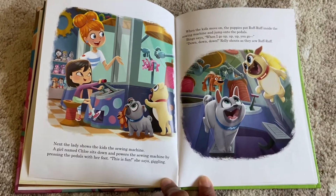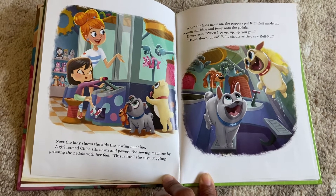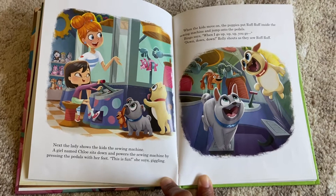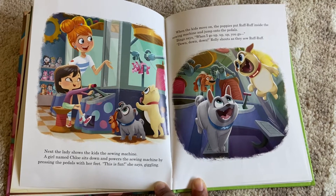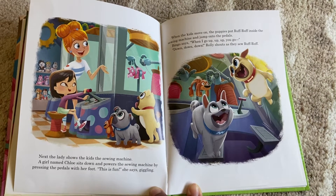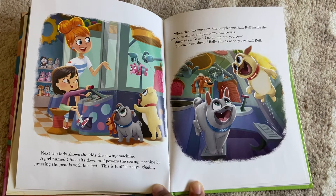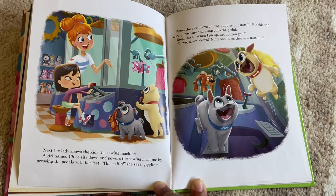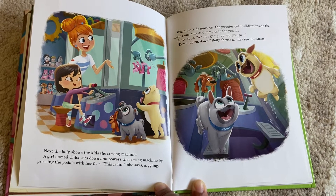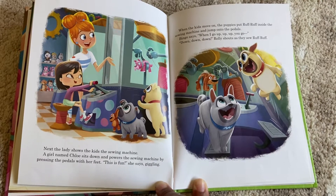Next, the lady shows the kids the sewing machine. A girl named Chloe sits down and powers the sewing machine by pressing the pedals with her feet. 'This is fun,' she says, giggling. When the kids move on, the puppies put Ruff Ruff inside the sewing machine and jump onto the pedals. 'When I go up, you go down,' Bingo says, as Rolly shouts along and they sew up Ruff Ruff.